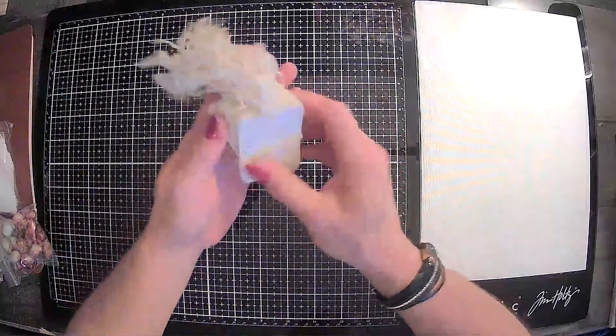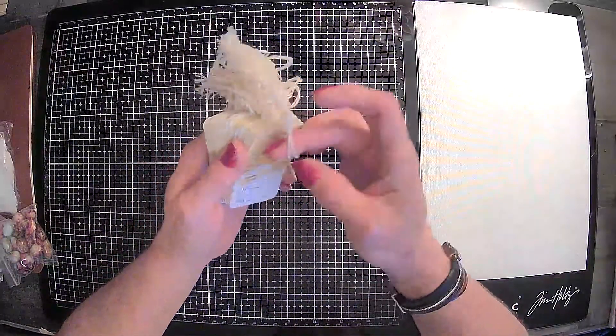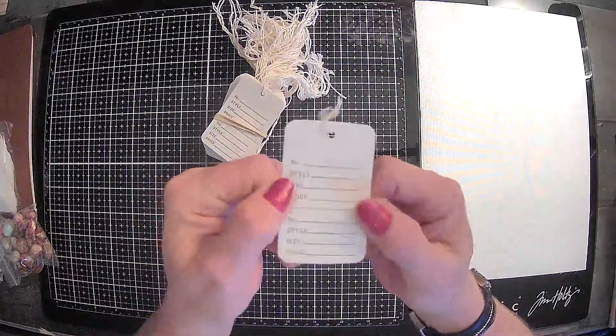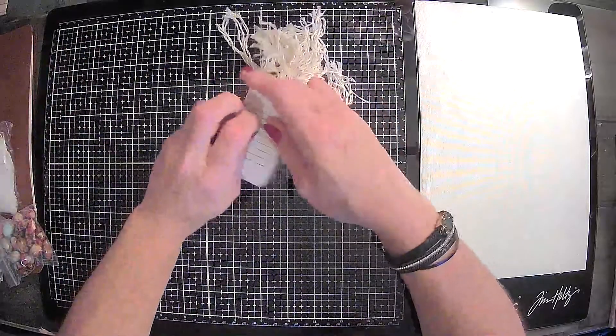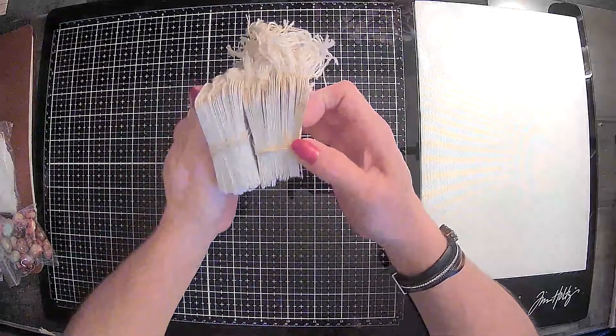And then in that same shop they had these little ticket things. So I picked up two bundles of those — I thought those would be cute in a journal. You could just put them in there the way that they are, or you could embellish them. I got two packs of those and there's a good bit in there.